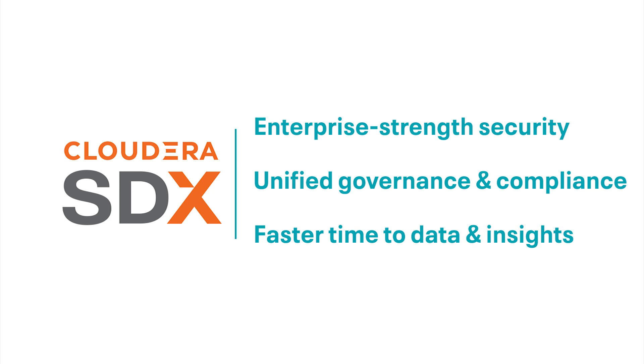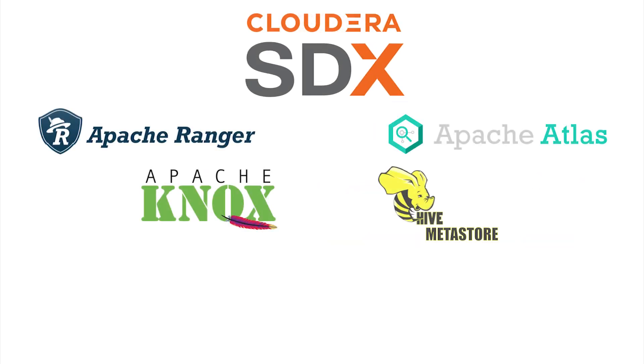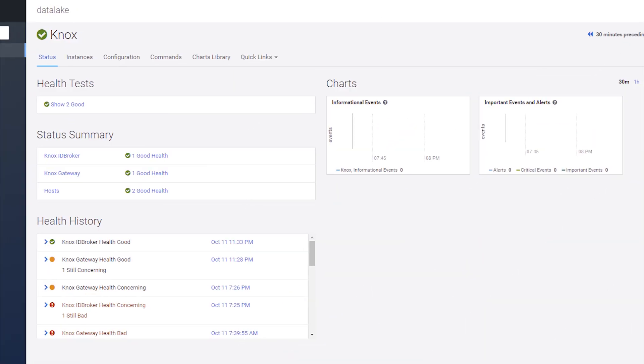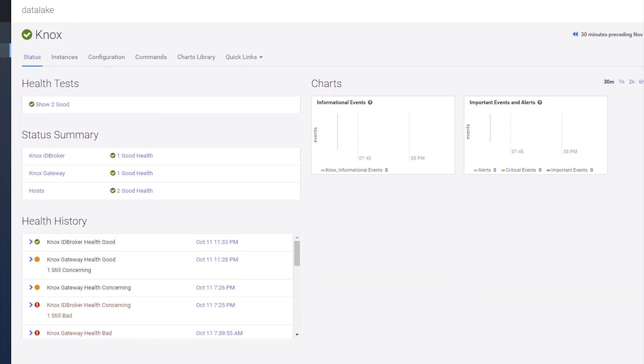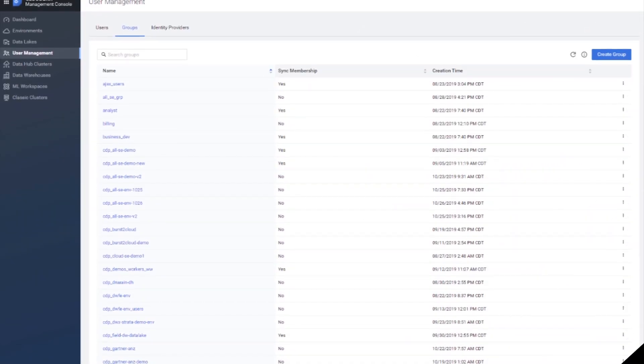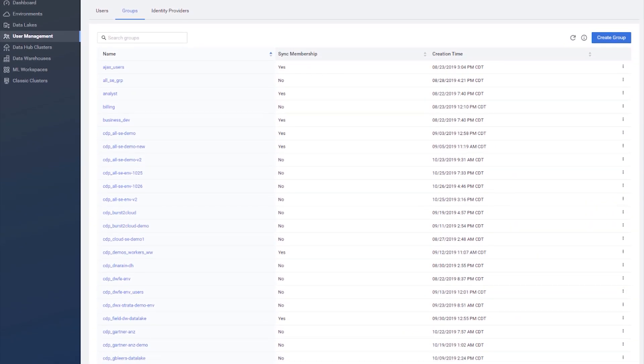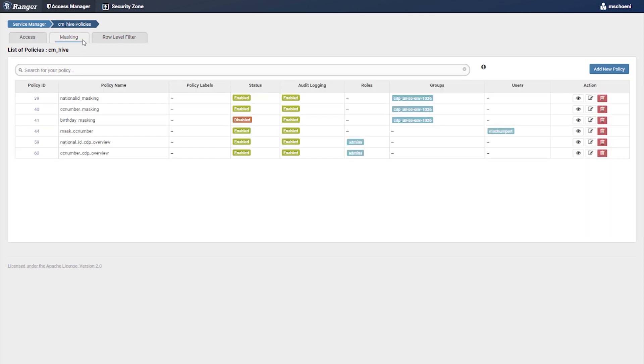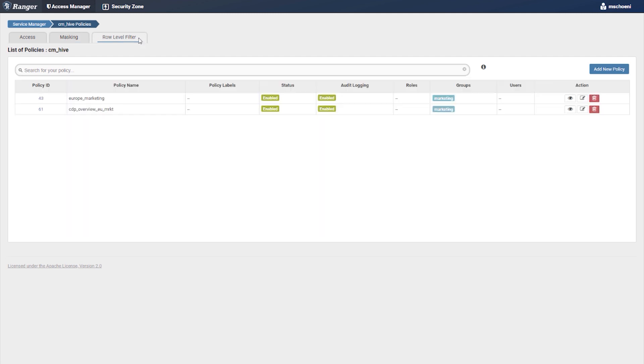So we keep saying what SDX will do for you, but how does it all work? Well, Cloudera has configured a combination of tools such as Ranger, Atlas, Hive Metastore, and Knox to work together seamlessly — to automatically configure Kerberos to work with single sign-on across the platform, or manage security groups across all of your clusters, or quickly update security rules limiting what columns and rows users can see. SDX and CDP makes all of these tasks easier.